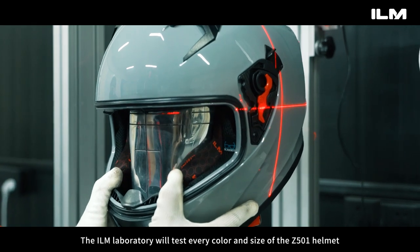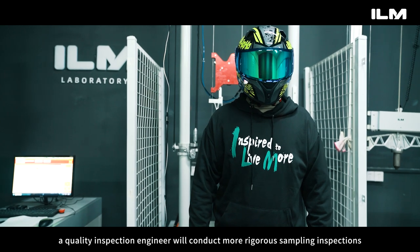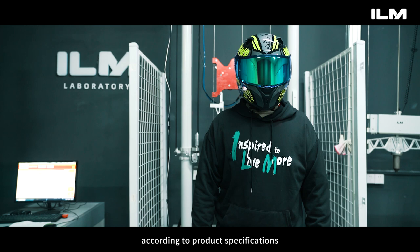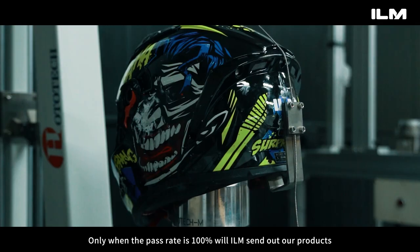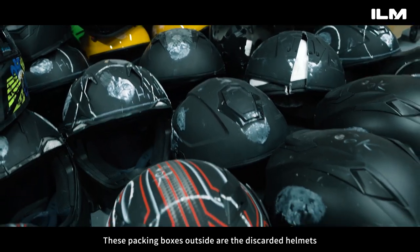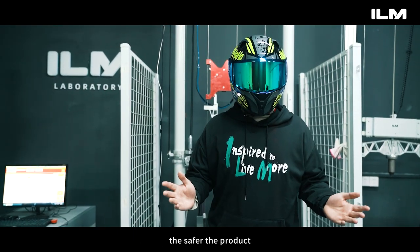The ILM laboratory will test every color and size of the Z500-1 helmet before shipment. A quality inspection engineer will conduct rigorous sampling inspections according to product specifications. Only when the pass rate is 100 percent will ILM send out products. These packing boxes outside are the discarded helmets that were damaged during testing. The more rigorous the test, the safer the product.